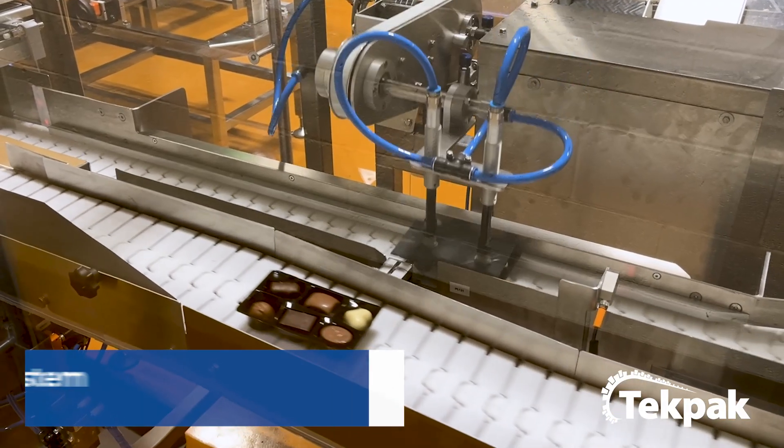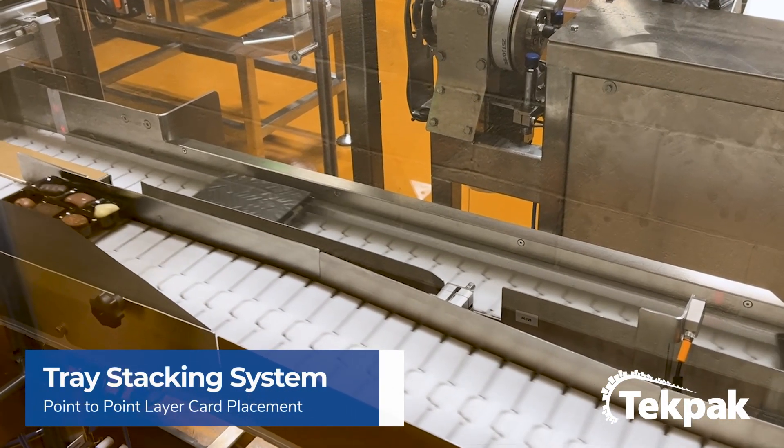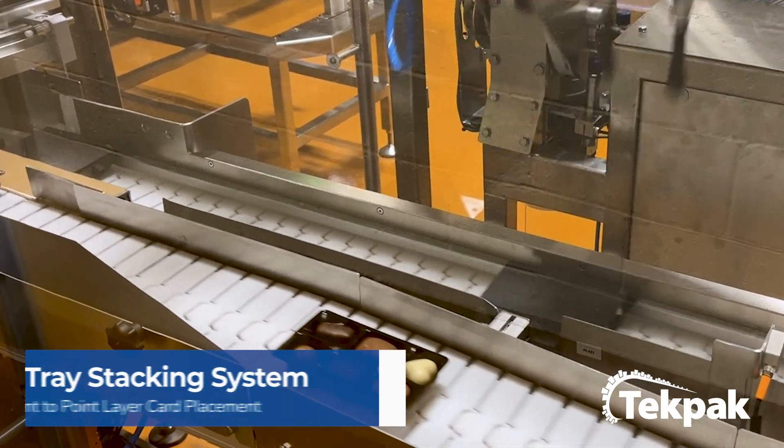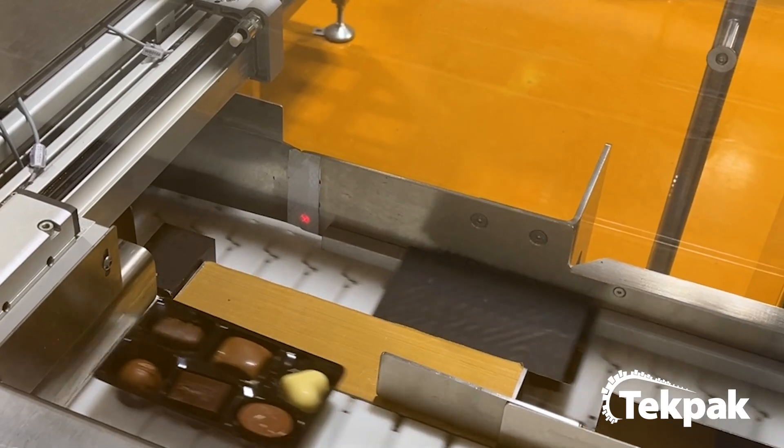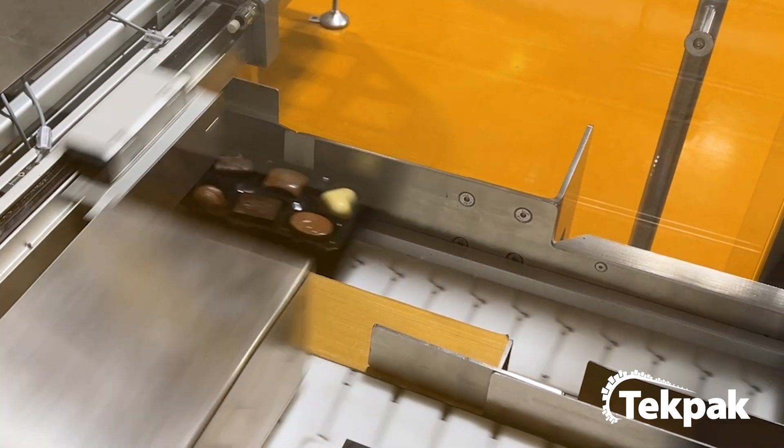A single divider card is picked from a pre-loaded stack and placed onto the tray on the lower conveyor. When both trays are in position, a pneumatic operated cylinder pushes the tray, creating a neat stack.